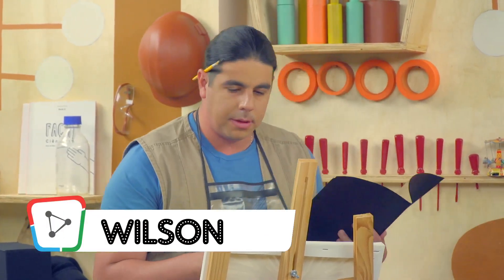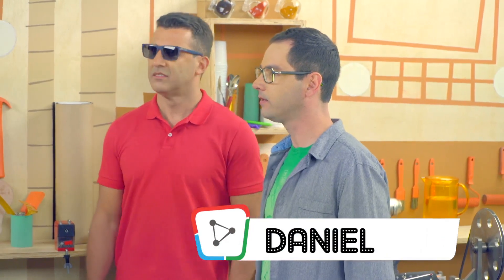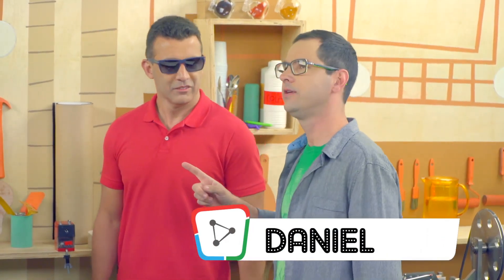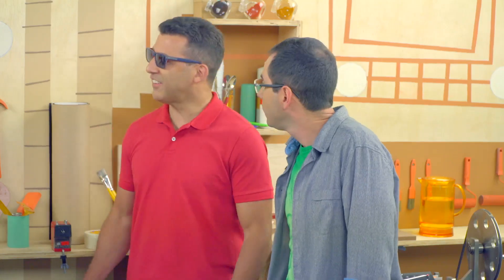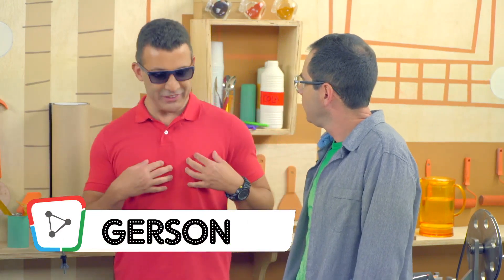Pessoal, qual é a cor preferida de vocês? Eu gosto do verde. Mas pensando bem, eu também gosto de rosa. Eu gosto do vermelho porque o vermelho é radical, e o vermelho indica perigo — eu vivo perigosamente.